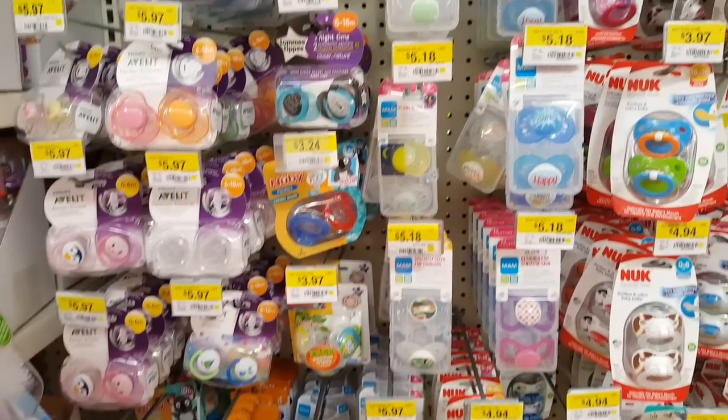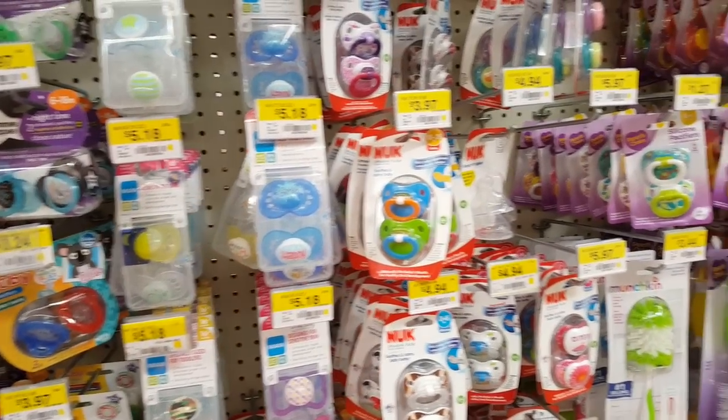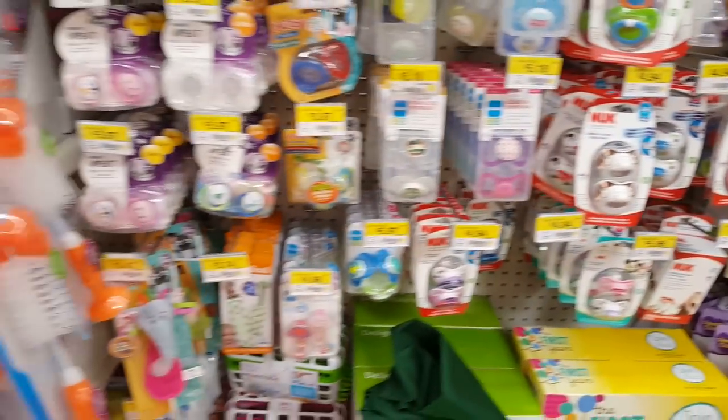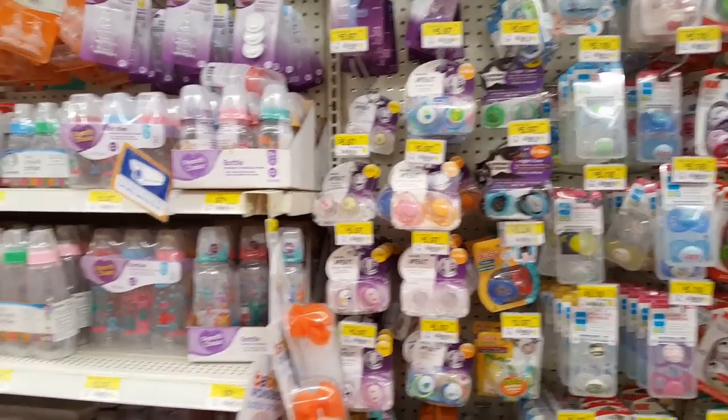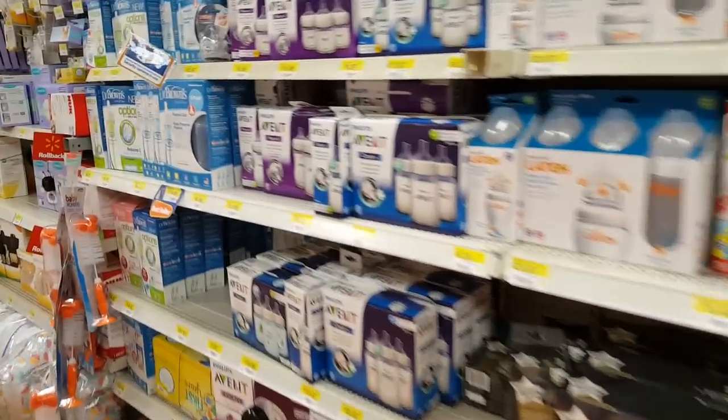Let's just check the pacifiers out, see if there's any new ones. Nope, I don't see any that are new to me — same old, same old on the bottle department.